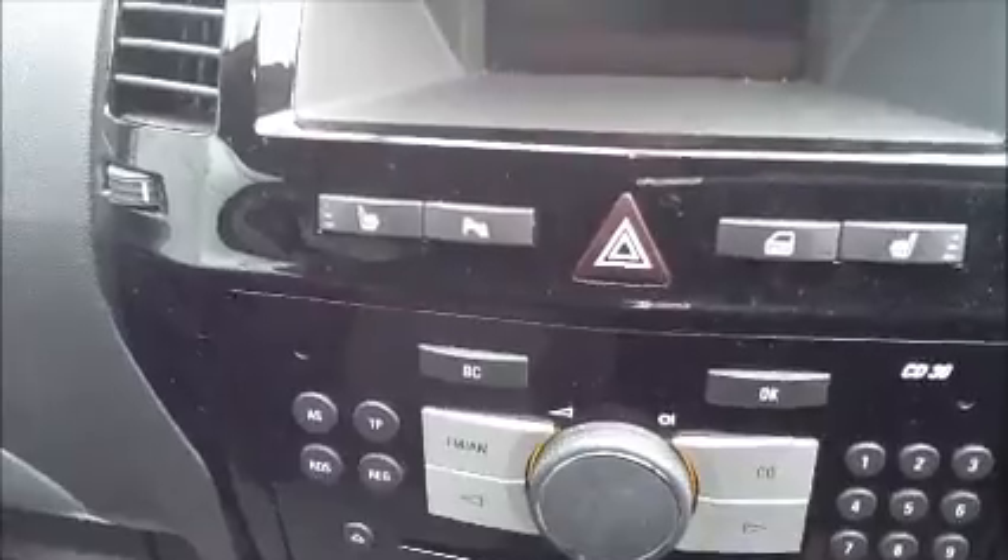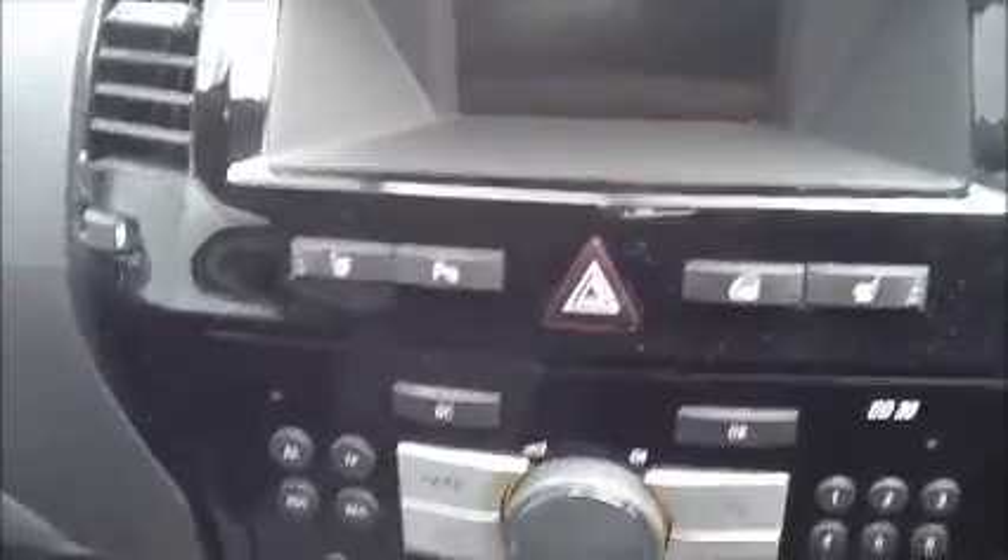As we move to the front of the car you can see this car benefits from a CD player and air conditioning. The car also has heated seats and parking sensors.